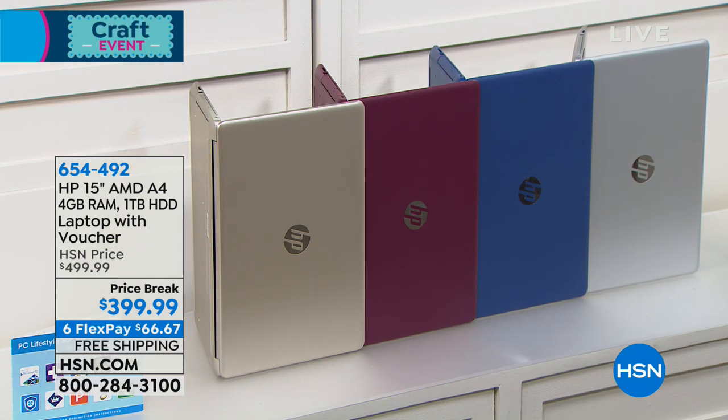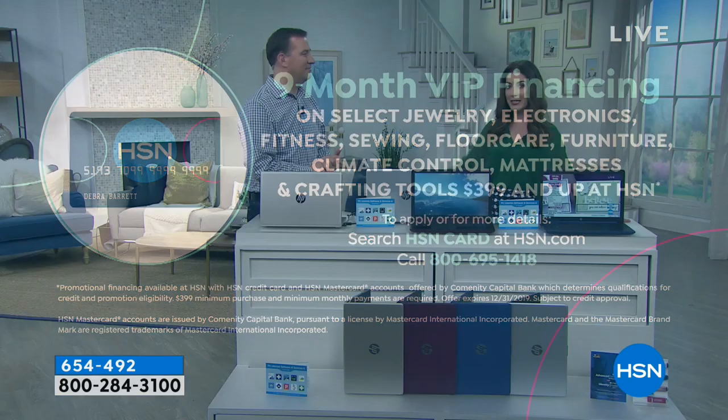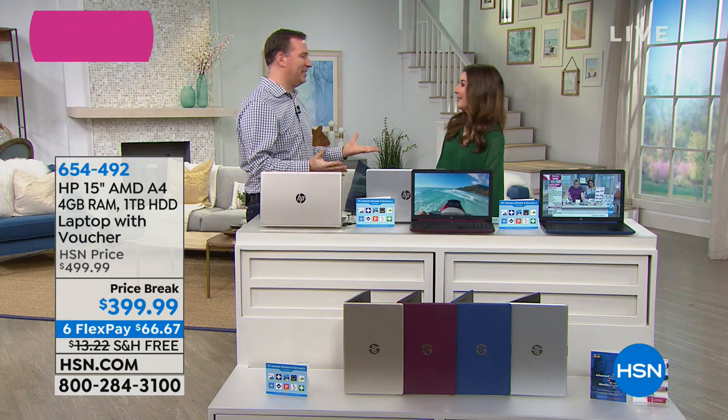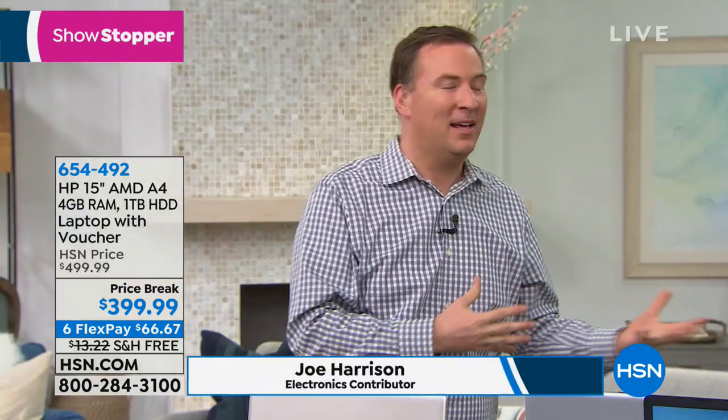It's got tons of storage, plenty of speed, and a nice full-size keyboard with a numeric keypad — just in time for tax season. All you do is pick your color: blue, burgundy, gold, or silver. We have two great ways to finance: space it out over six months at about $66 a month, or put it on your HSN credit card for nine-month VIP financing interest-free at $44 a month. We'll give you free shipping and also our Geek Squad expert Joe Harrison, a computer engineer and tech expert. In my household we have four computers and you really notice when one is too old or too slow.